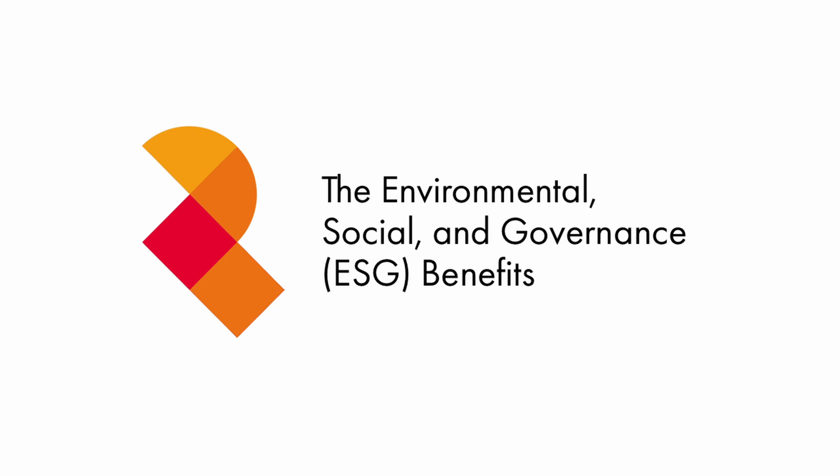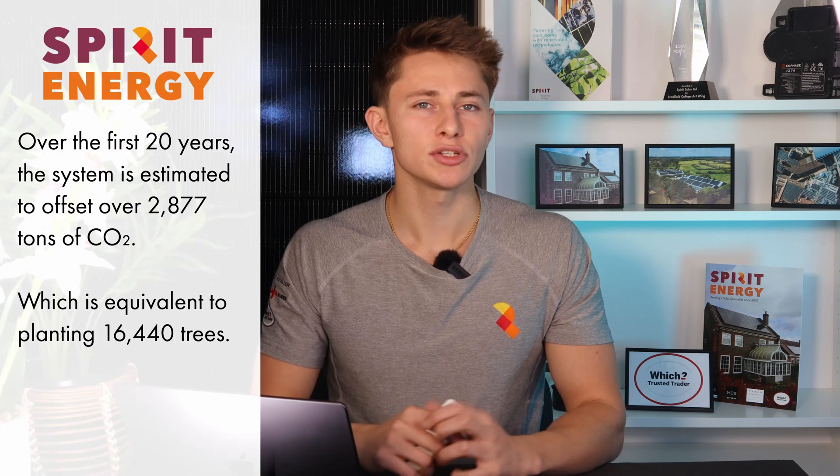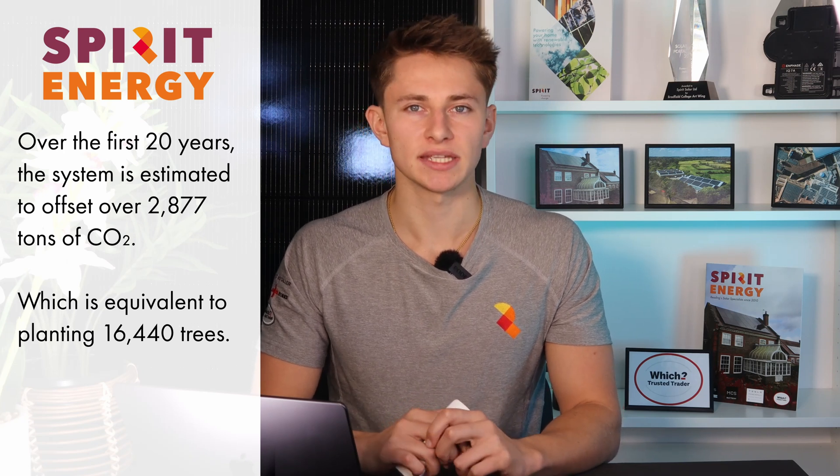There are a lot of other benefits to getting solar installed. Due to the emerging ESG regulations, larger corporations are looking to decarbonise their supply chains. ESG is influencing business deals more and more, and if your ESG score is high, then you might win more business than a competitor that hasn't taken it so seriously. The 695kW peak system at Philip Dennis should offset over 2,877 tons of CO2 over 20 years.